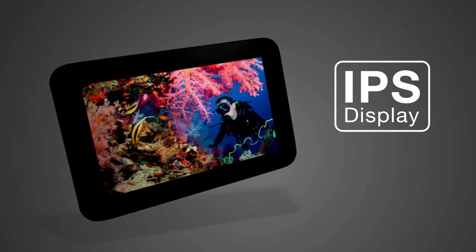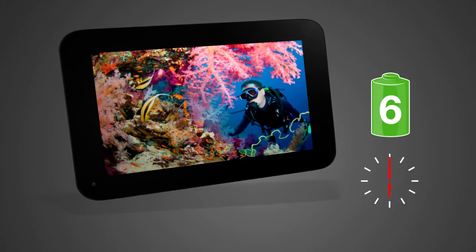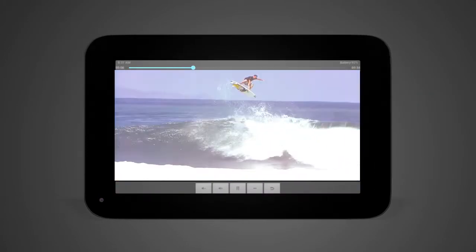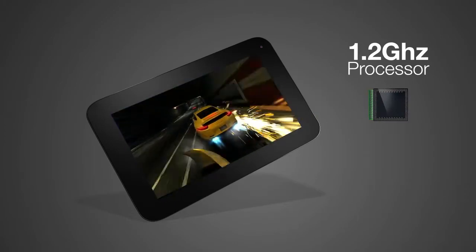The FileMate Clear Tablet offers a 70% increase in brightness range, along with 6 hours of battery life, making photos, movies, and the entire visual experience better and more enjoyable.